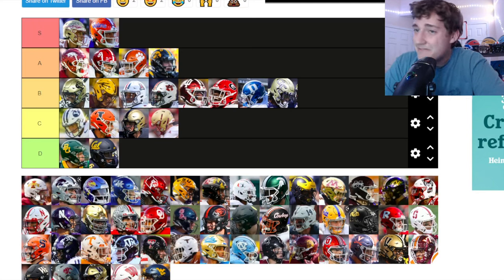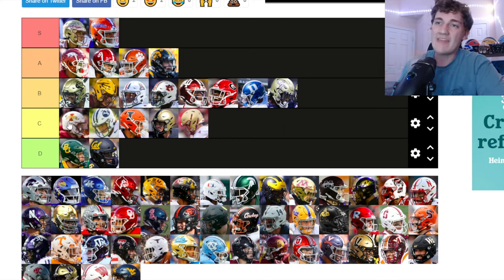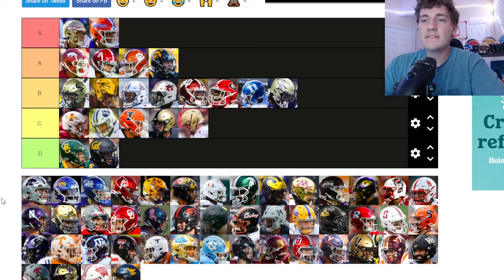Iowa State — I've never really been a big fan of Iowa State's logo. It's better than Baylor and Cal. Similar to BYU's level. Those white helmets might be better than shown in the picture, but I'm putting them down at C tier.